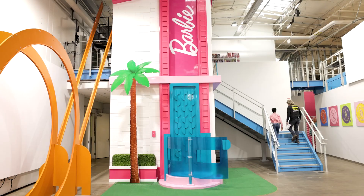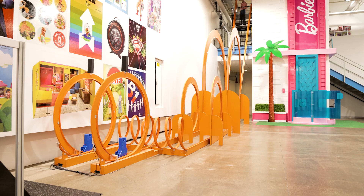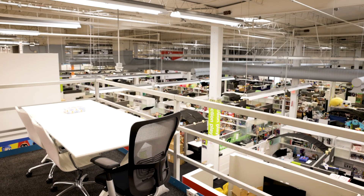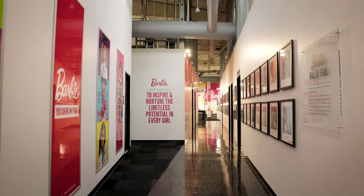We also have the Barbie Dream House, which we have a company trade show services. Look to your right and look to your left — this is all the creativity and innovation that's going on throughout these cubicles at the Handler Team Center. Now let's head down to the Barbie Walk of Fame row.